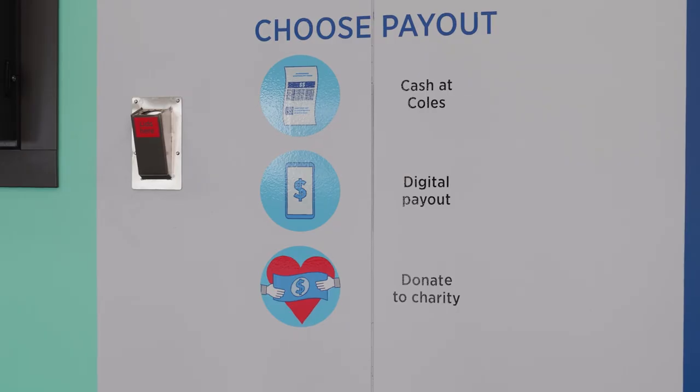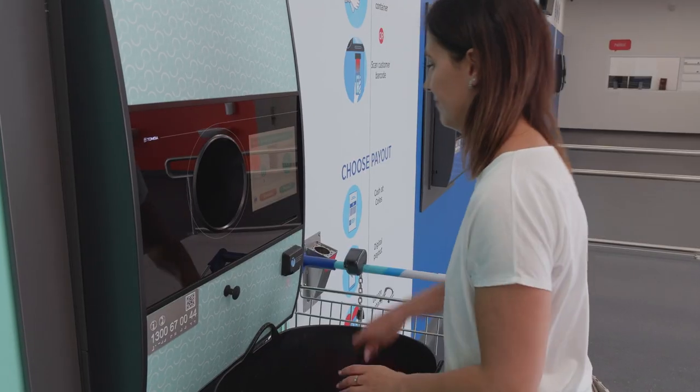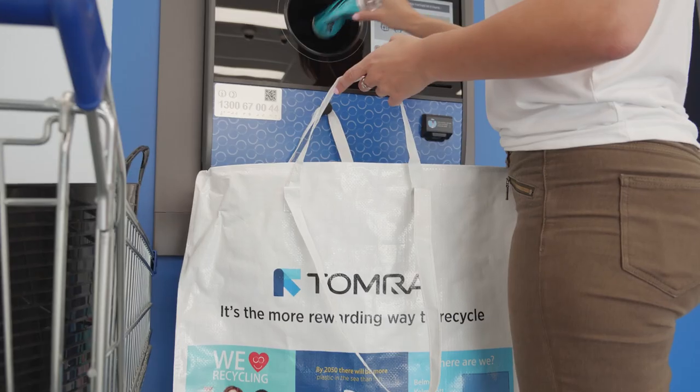Recycling your containers is easy. Just insert a bottle or can to get started. If you have lids on your bottles, please remove them before you feed the containers into the machine. These lids will be recycled separately.